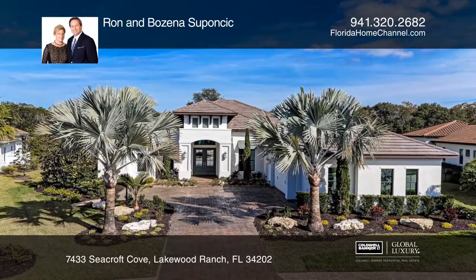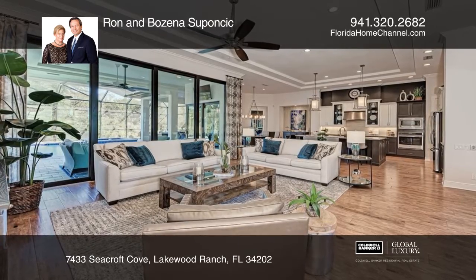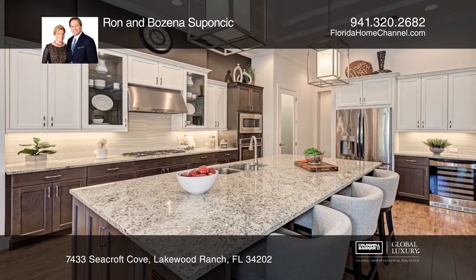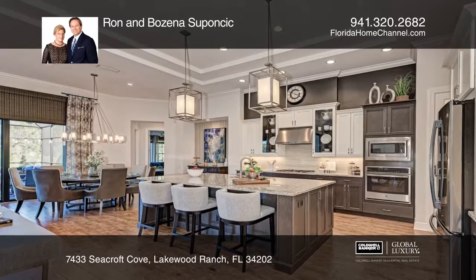Located in Lakewood Ranch Country Club East, this award-winning three-bedroom, three-bath model home offers an exceptional opportunity to own a professionally furnished and decorated home. Designed and built by Arthur Ruttenberg Homes, this stunning home is located on Seacroft's former model row.